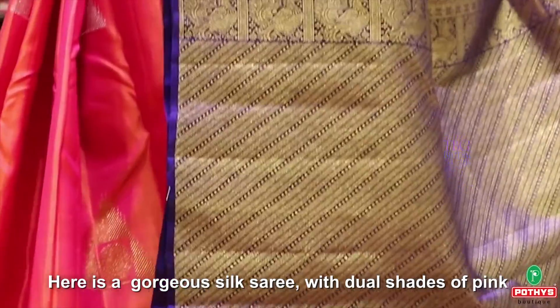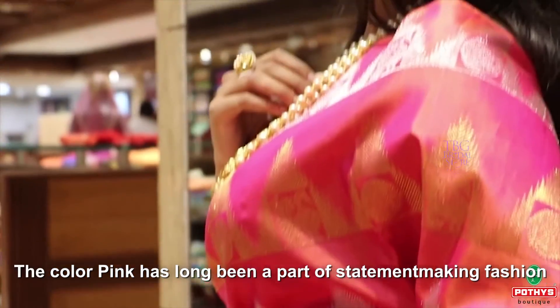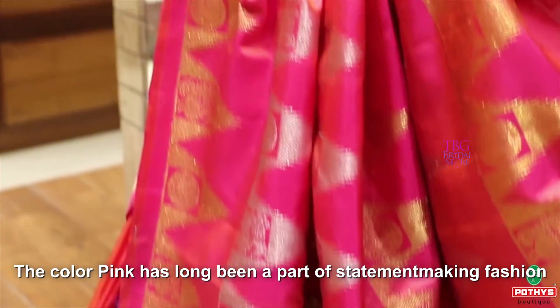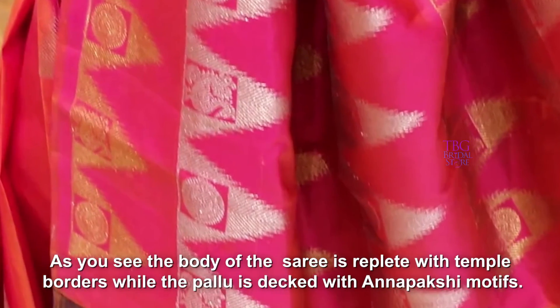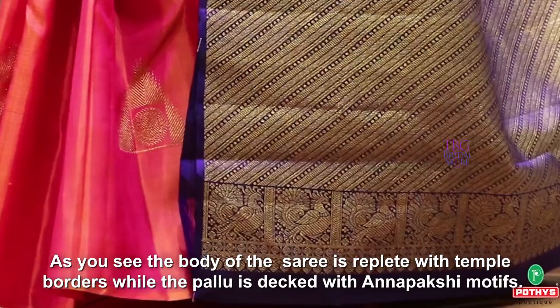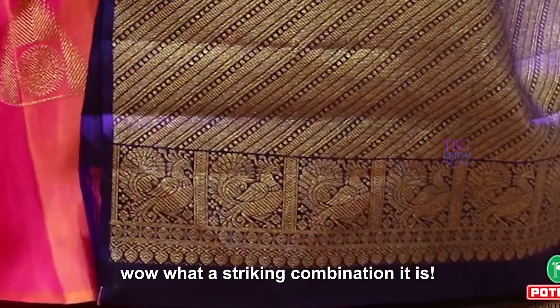Here is a gorgeous silk sari with dual shades of pink that flows through the entire body, followed by a striking dark blue pallu. The color pink has long been a part of statement-making fashion. As you can see, the body of the sari is replete with temple borders while the pallu is decked with annapakshi motifs — what a striking combination!